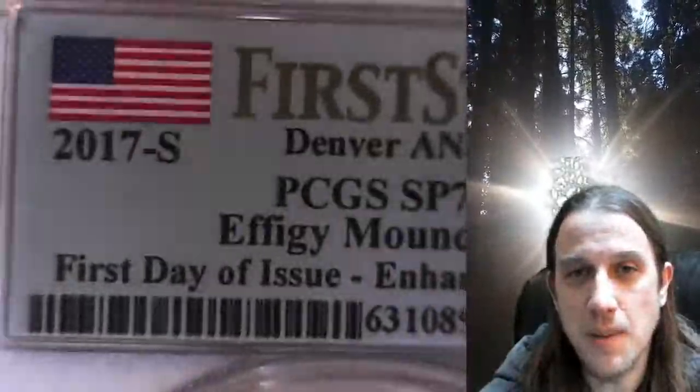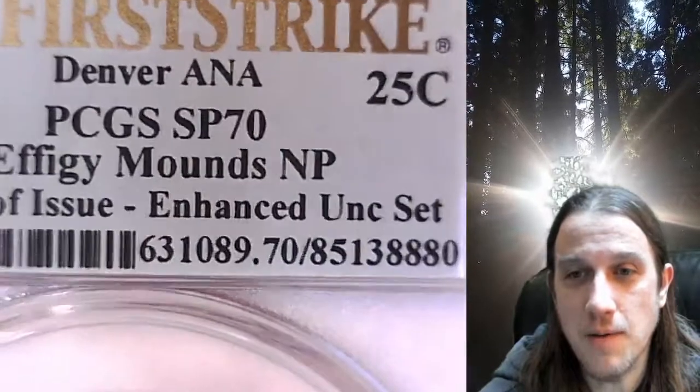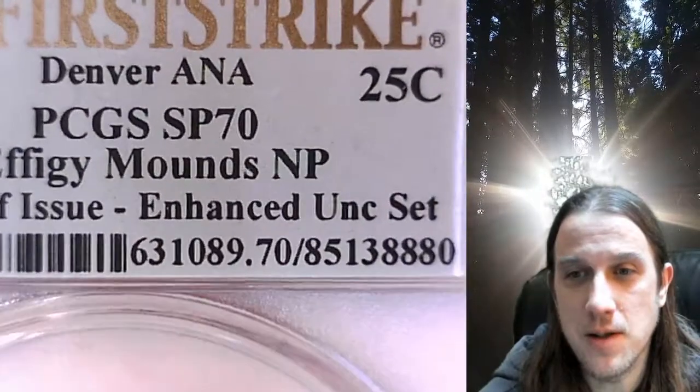It has been graded by PCGS and they graded it special strike 70. It comes from the enhanced uncirculated set.